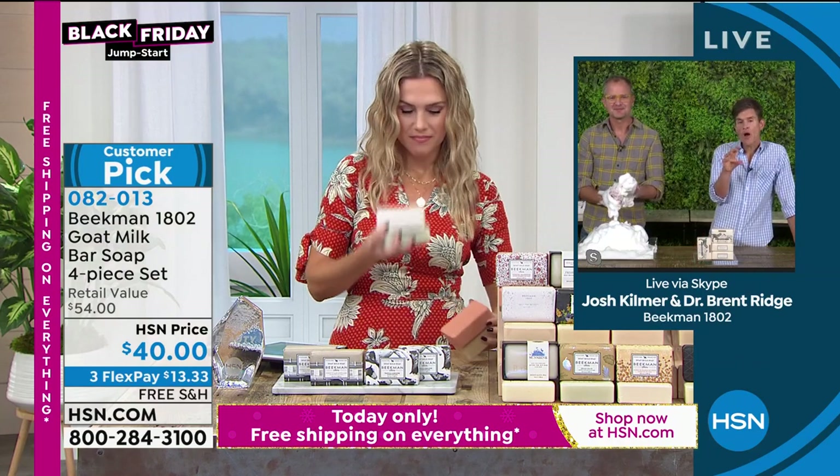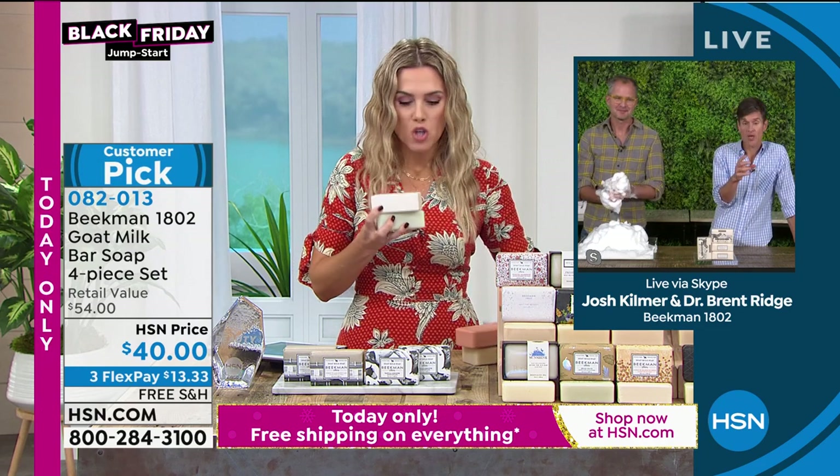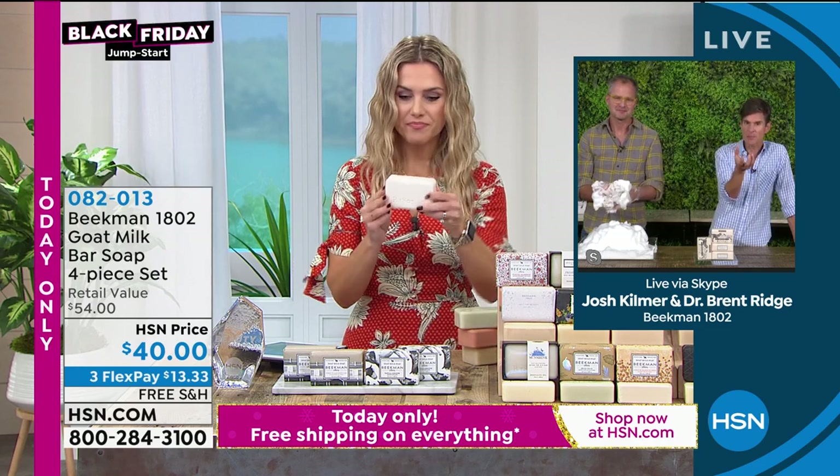What causes mushy soap are all those petroleum fillers that basically make the soap like petroleum jelly — it looks and feels like cold cream. You think you're washing your skin but you're just coating it.